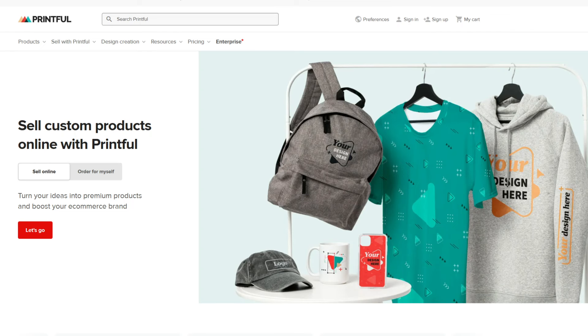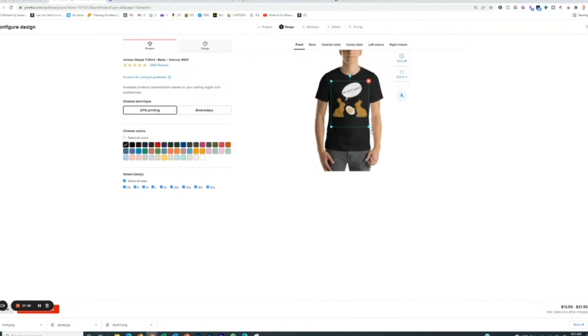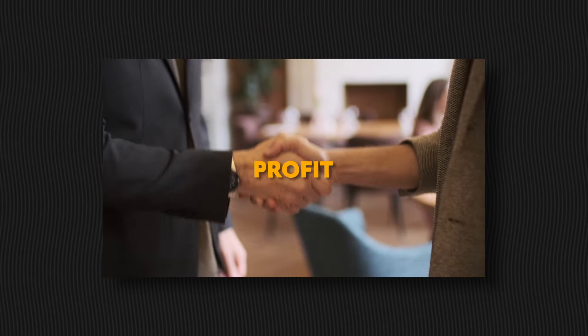Then when you have a design, you can use a company like Printful, which will automatically integrate with your Etsy store. They'll print the design on a t-shirt, a mug, or whatever you want, ship it to the customer, and also input the tracking number into your Etsy order — all automatically. They'll just charge a small fee, but only after you make the sale and after you're guaranteed the profit.